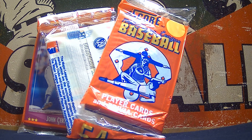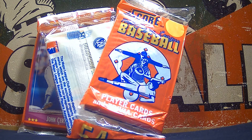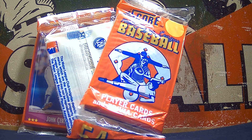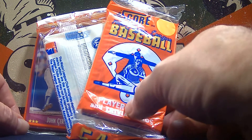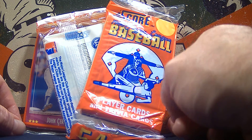Hey everybody, welcome back to the Grim Ripper. Tonight we're going to rip into a rack pack of 1988 Score. I ordered a box of different packs and this happened to be in it. This is that nice colorful set — just a rainbow of colors throughout. I've always liked this particular one. It was a set that came out right when I started collecting back in the late 80s, so it's a sentimental set for me.